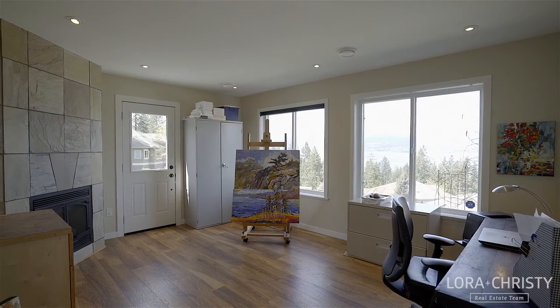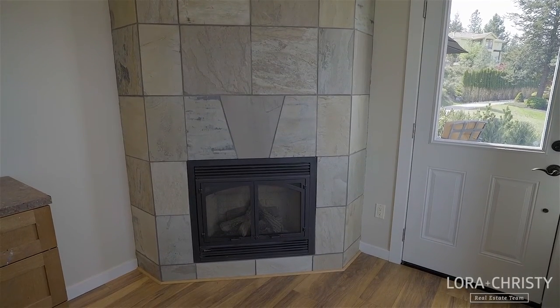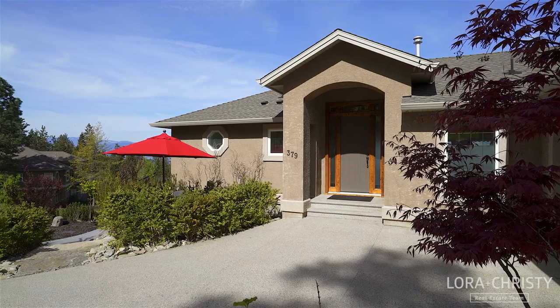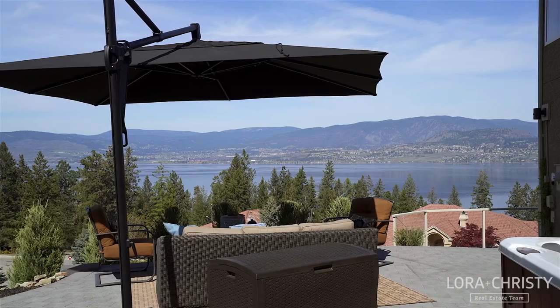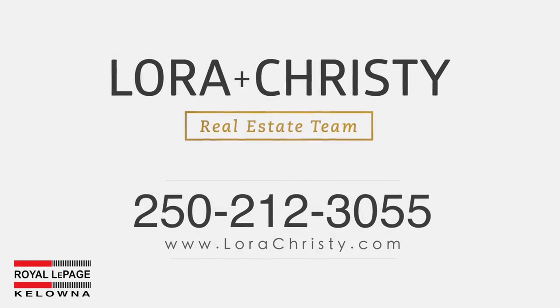A great lower level ideal for home office, B&B, or in-law suite potential — the possibilities are endless. For more information on this home, please contact the Laura and Christie real estate team with Royal LePage Kelowna today.